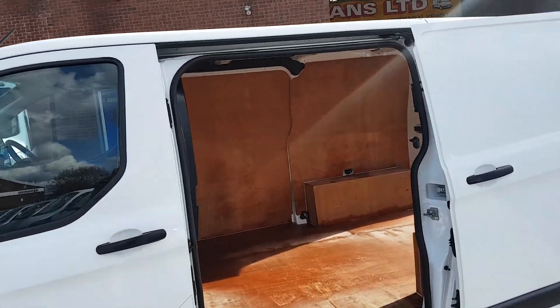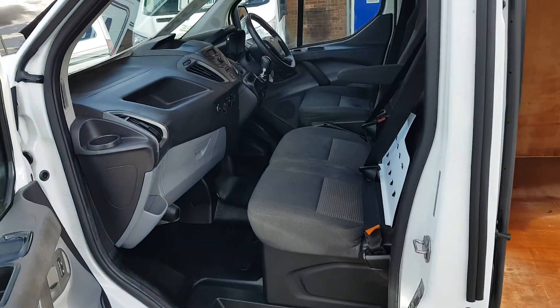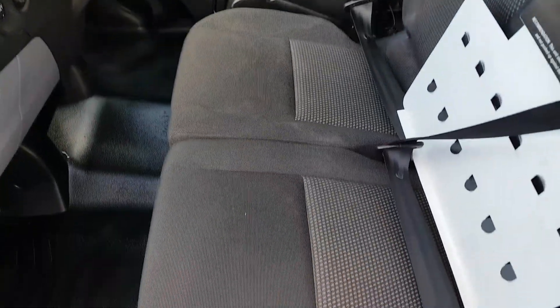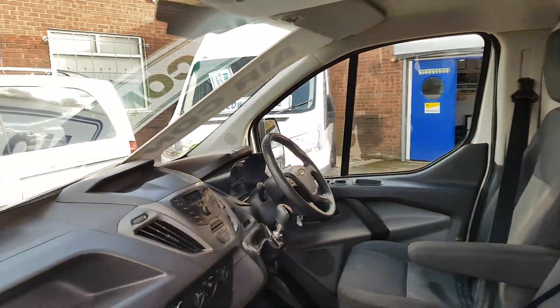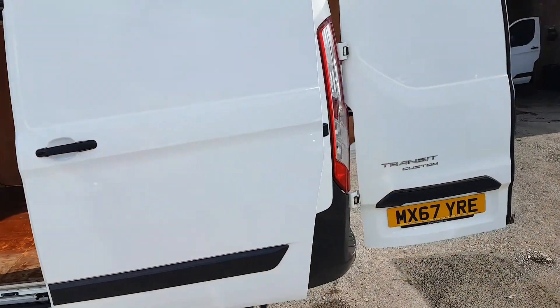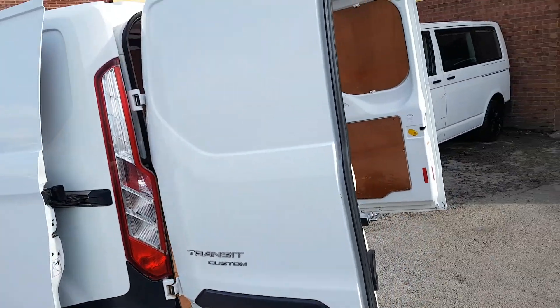I've driven the vehicle personally and it drives really nice — smooth and powerful engine. It has cloth seats, Bluetooth, multi-function steering wheel, air conditioning, and storage under the seat. No VAT on this van. The rear is all clean.